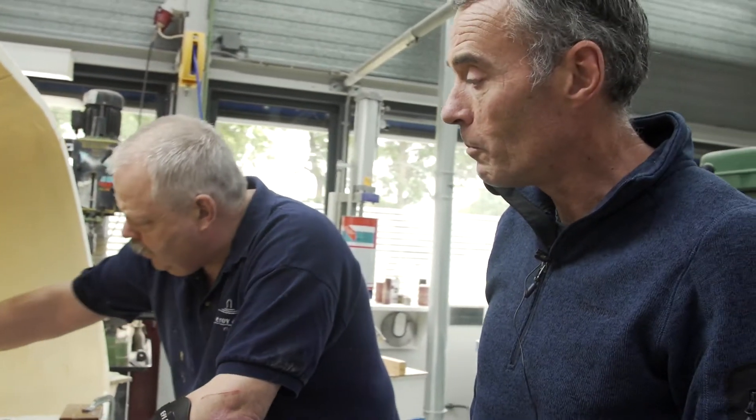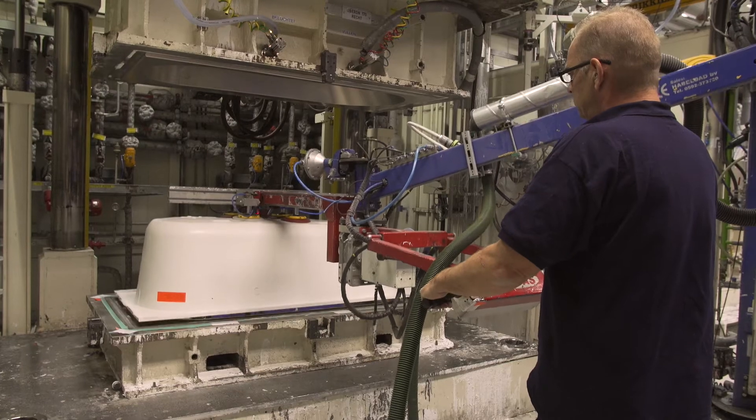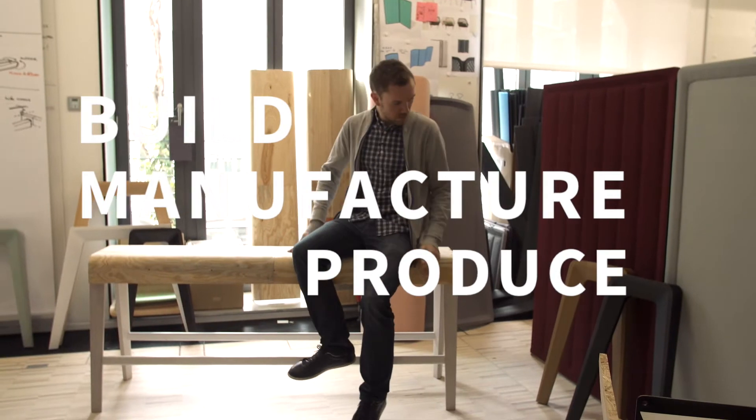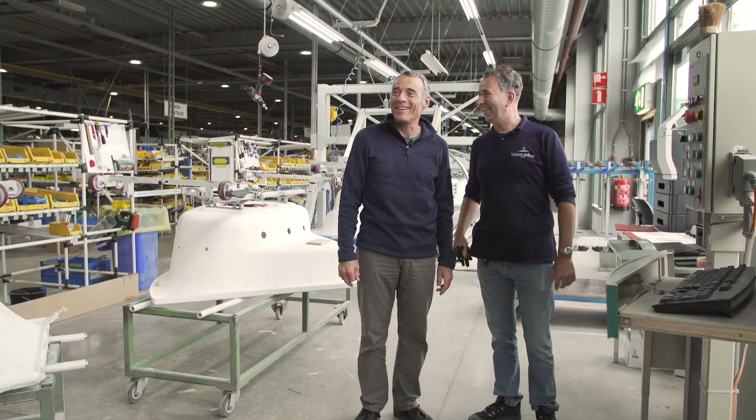Our printers enable companies to change how they manufacture, build, and produce. Cut cost.